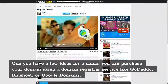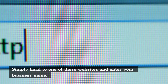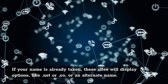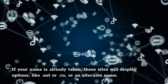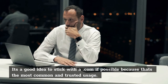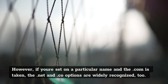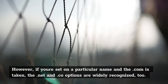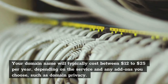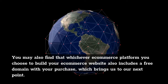When you have a few ideas for a name, you can purchase your domain using a domain registrar service like GoDaddy, Bluehost, or Google Domains. Simply head to one of these websites and enter your business name — it will tell you if that domain is available. If your name is already taken, these sites will display options like .net or .co, or an alternate name. It's a good idea to stick with a .com if possible because that's the most common and trusted usage. However, if you're set on a particular name and the .com is taken, the .net and .co options are widely recognized too. Your domain name will typically cost between $12 to $25 per year, depending on the service and any add-ons you choose, such as domain privacy. You may also find that whichever e-commerce platform you choose also includes a free domain with your purchase.